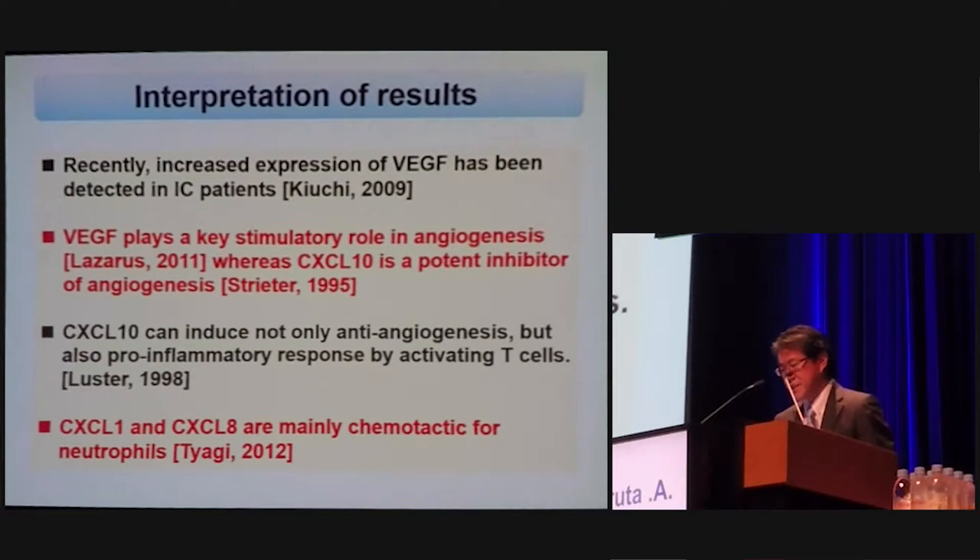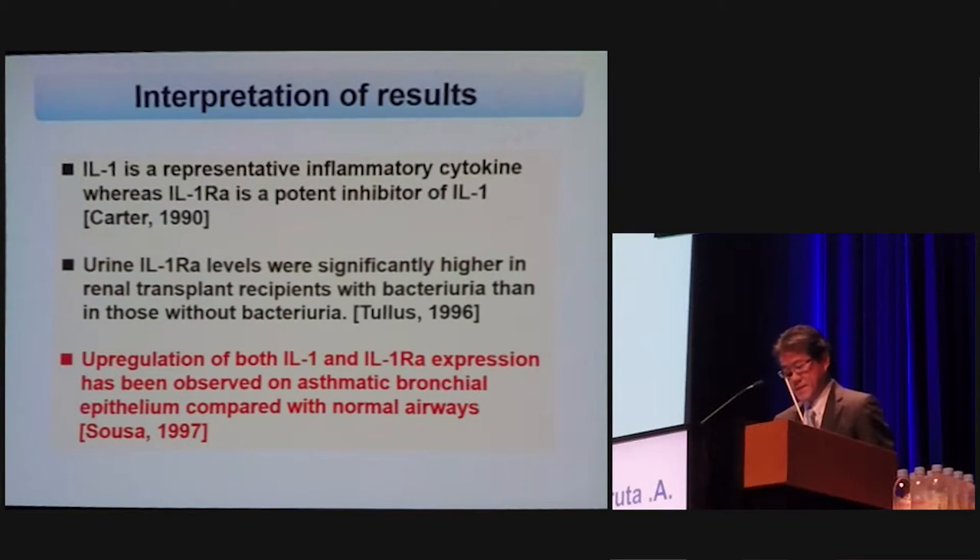Interpretation of the results: VEGF plays a key stimulatory role in angiogenesis, whereas CXCL10 is a potent inhibitor of angiogenesis. CXCL1 and CXCL8 are mainly chemotactic for neutrophils. Upregulation of both IL-1 and IL-1 receptor antagonist expression has been observed on asthmatic bronchial epithelium compared with normal airways.